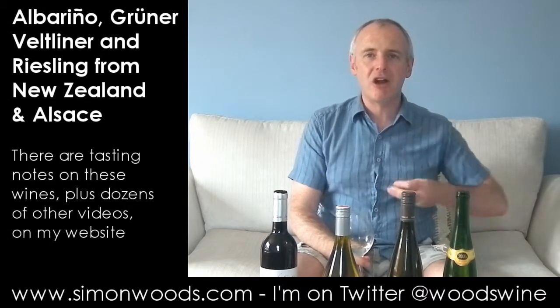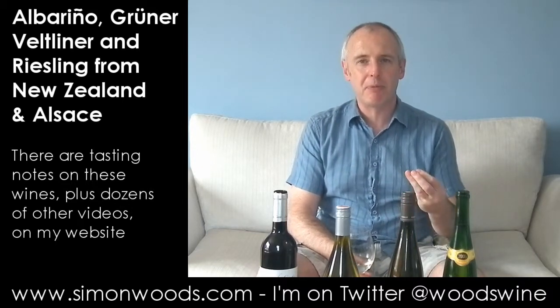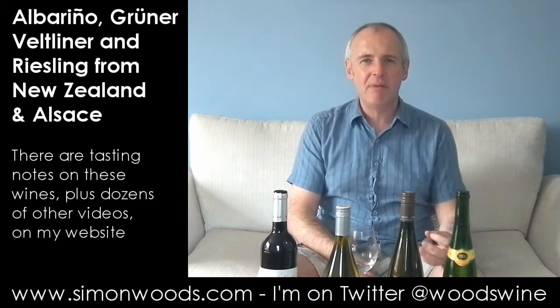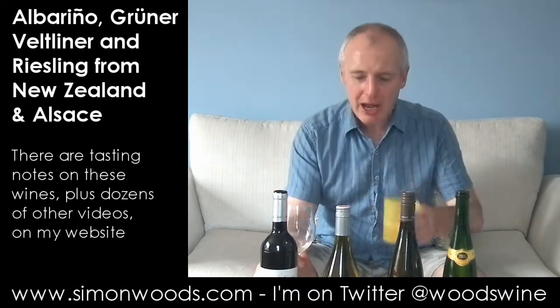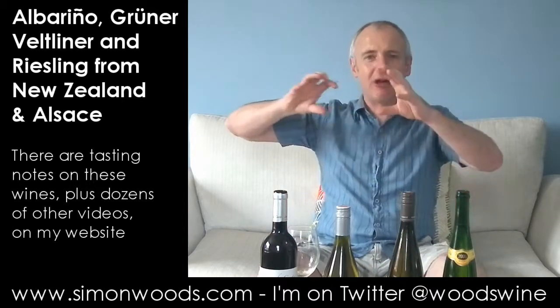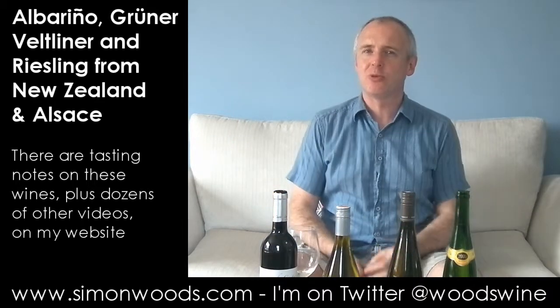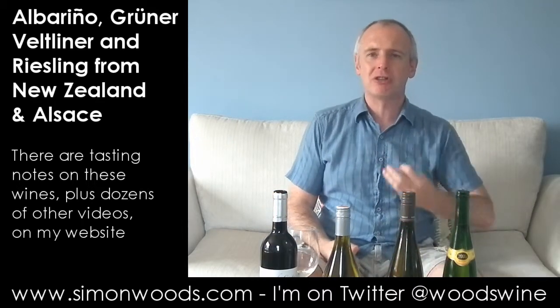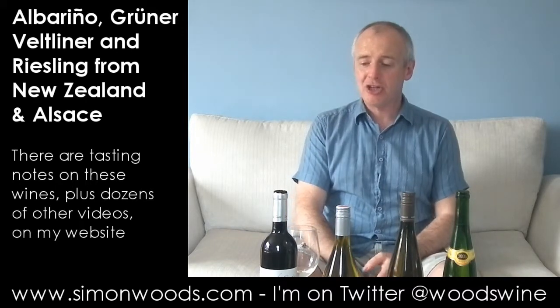Bright, clean, fresh, nutty. There's a citrus edge, there's a peach edge. It smells like it's going to be a perfect summer day — a sit-and-have-some-prawns type of wine. And you come to taste it, and sometimes I look at Albariño on the Spanish side versus the Portuguese side, and I think of the Portuguese ones as having maybe a little bit more of that salty, briny tang, but I get that here on the Spanish side.